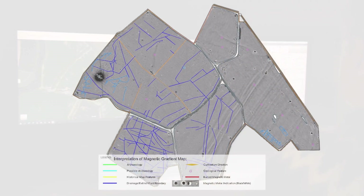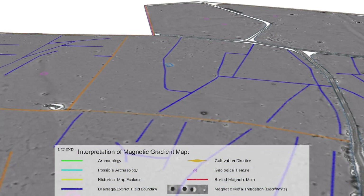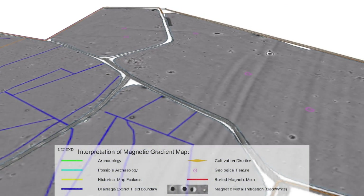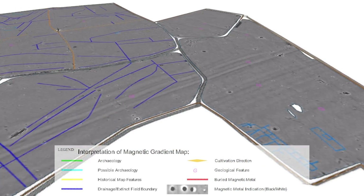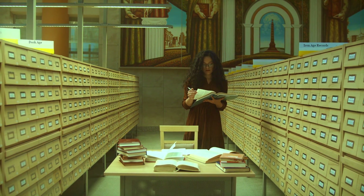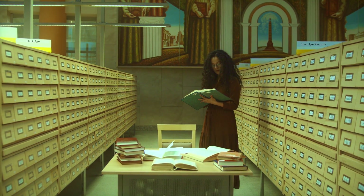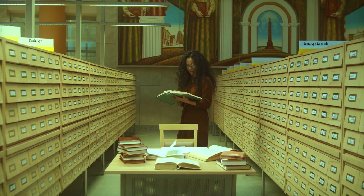Once all the data is formed into interpretable images, it is then cross-referenced with the historical and ordnance survey maps, which gives a good impression of the context of the magnetic anomalies in the surrounding landscape. With all relevant available information in mind, the magnetic data is analysed into an interpretation of what is likely to explain the features and anomalies discovered during the survey.